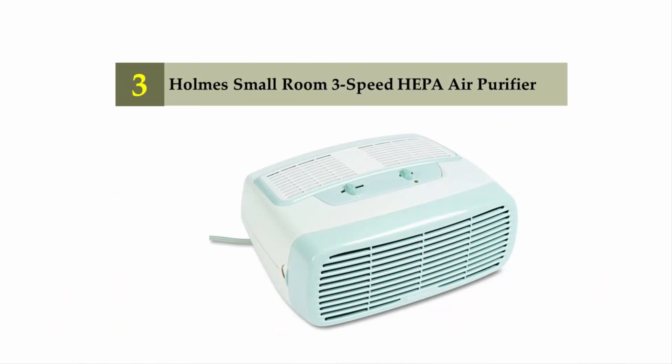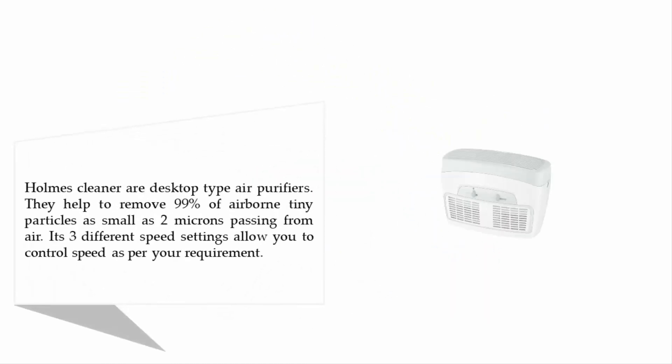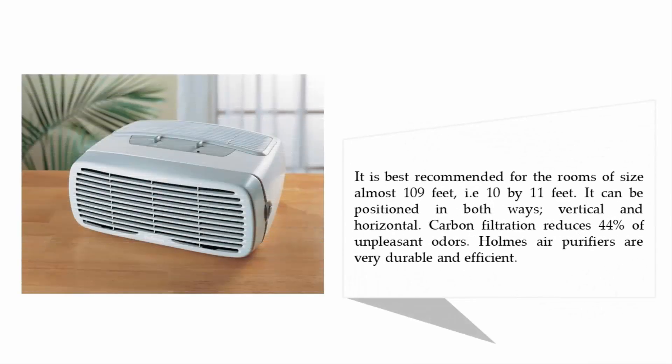Halfway through our list at number three: the Home small room three-speed HEPA air purifier. These desktop-type air purifiers help to remove 99% of airborne tiny particles as small as two microns. Three different speed settings allow you to control speed as per your requirement. It is best recommended for rooms of approximately 109 square feet (10 by 11 feet), can be positioned both vertically and horizontally, carbon filtration reduces 44% of unpleasant odors, and Home air purifiers are very durable and efficient.